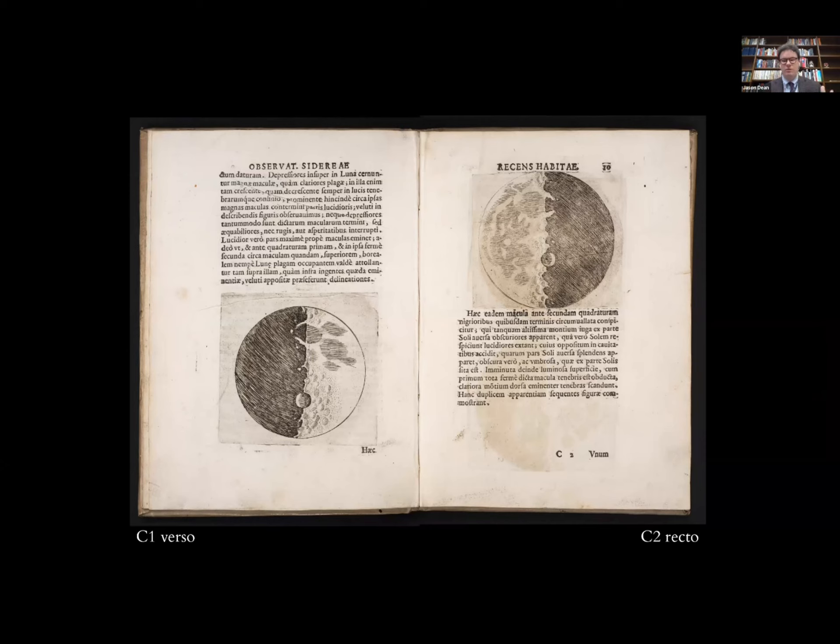One of the most compelling parts of the text is how Galileo makes connections. The moon as a spherical body with a rough surface was foreign to many readers, so he connects what he saw in the night sky with something familiar: in Italy, light hits the tops of mountains first and goes down into the valleys later. He's saying we have a rough surface on Earth—it's the same on the moon. He explains this in the text on the recto of leaf 8.